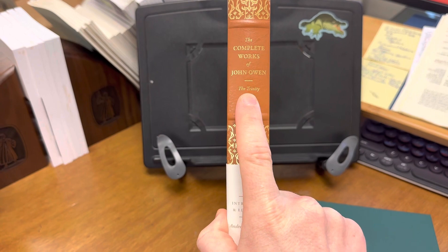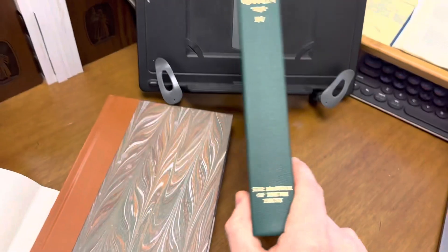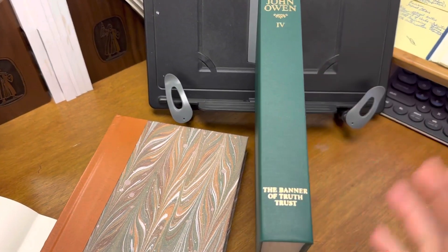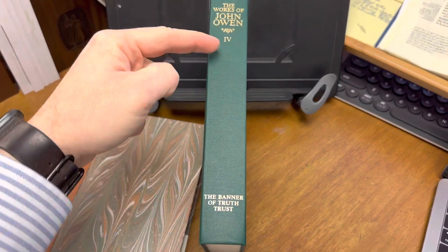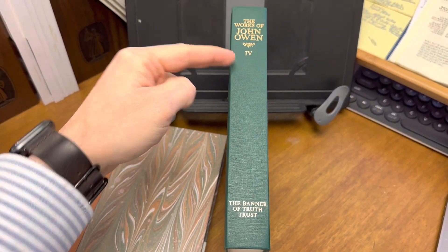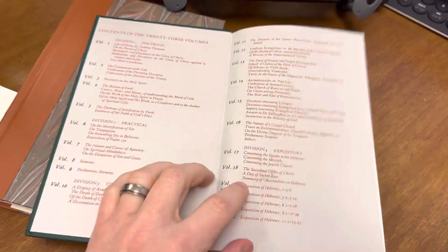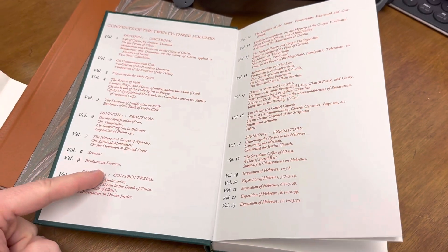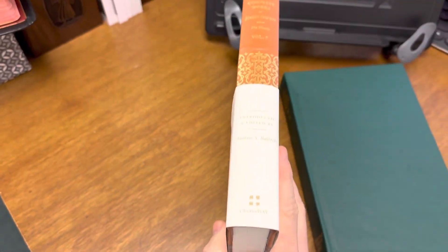Volume 7 is labeled 'The Trinity' on the spine, and lower on the spine it says 'The Holy Spirit, the Helper.' One of the things that's always frustrated me about the Banner volumes — even keeping the dust jacket on gives slightly more information, but you still have to pull it off the shelf — is that all you have is the volume number, with no more information. The only way to figure out which volume you need is by opening one up. Whereas these Crossway volumes are going to be better for reference in terms of knowing which volume you're pulling off the shelf.